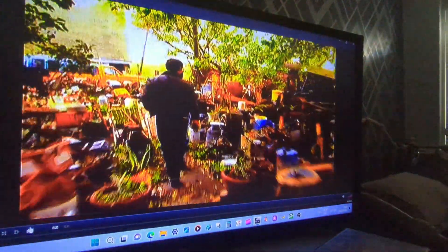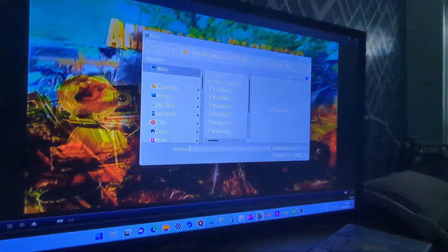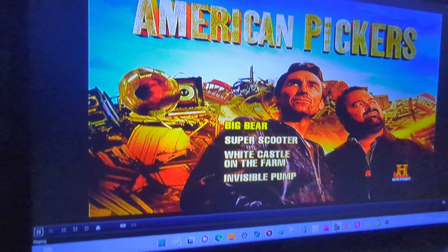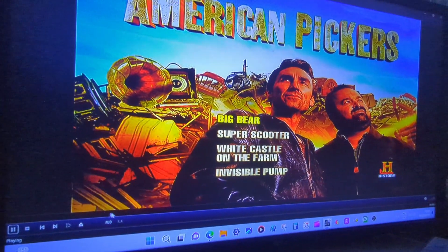So American Pickers surprisingly works. Next I'm going to try another DVD — because the UK is region 2 and the US and Canada is region 1. So I'm going to try a Canadian DVD: Looking for Alexander.